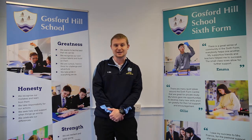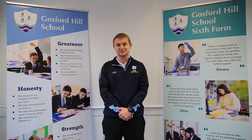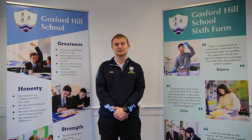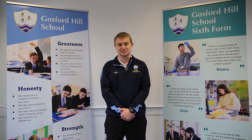So what does A Level PE look like? Well, at Gosford we follow the AQA course and this has three units. Two of them are exam units and the first paper is two hours long and covers the topics of Applied Anatomy and Physiology, Skill Acquisition, and Sport and Society, and that is worth 35% of the course.